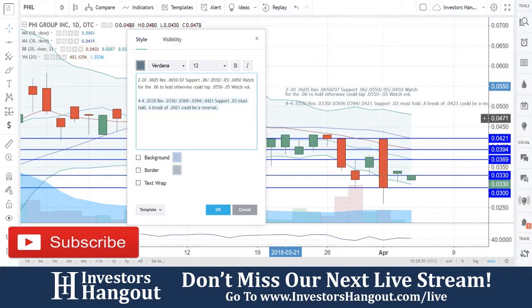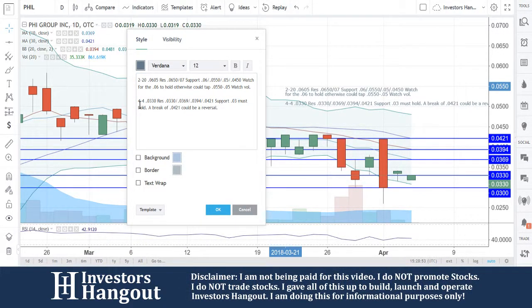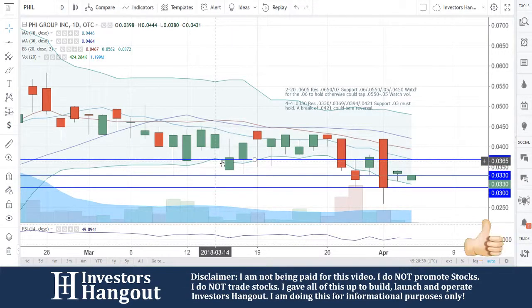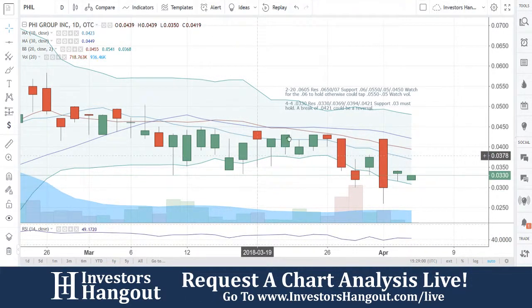If you guys follow the stock, I encourage you to join InvestorsHangout.com. The link's in the description below for the PHIL stock message board. Share your thoughts and your opinions with the tens of thousands of other active investors who use InvestorsHangout.com daily.